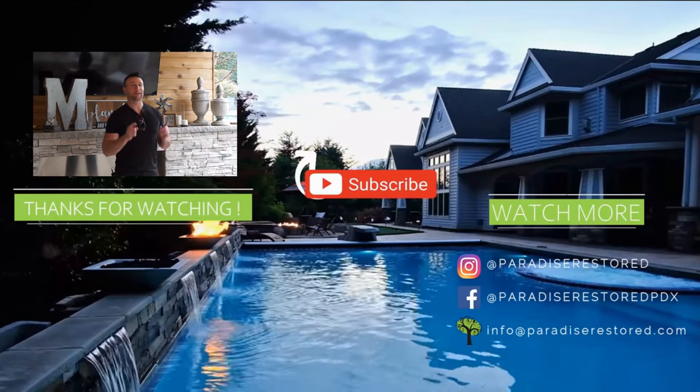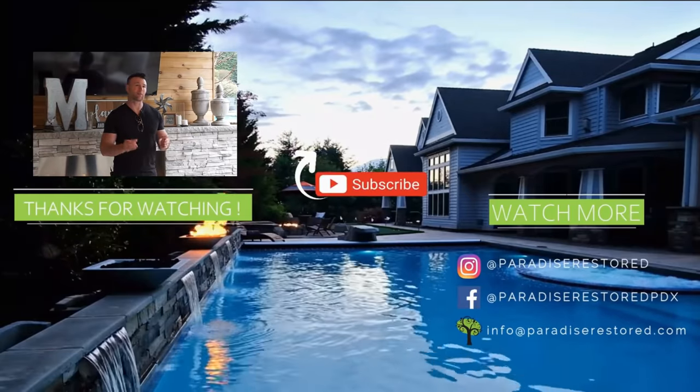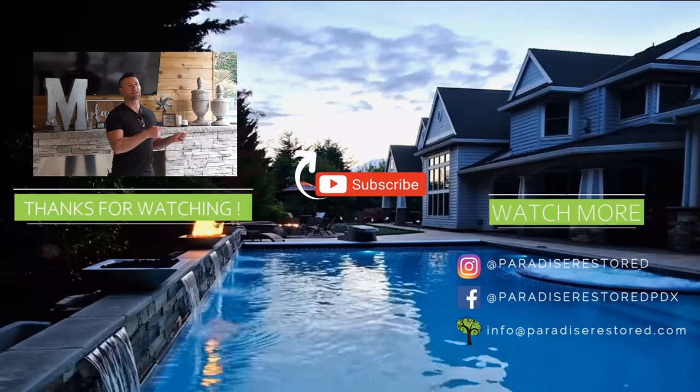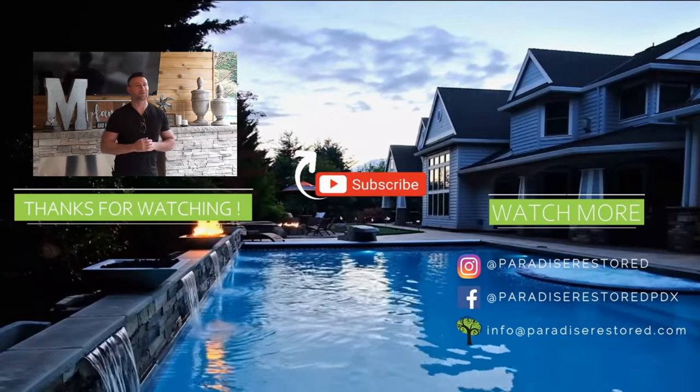There's so much information here on privacy, but now I want you to see a video all about the 10 secrets of small backyard design. It's very important to think about all these features — take a look at that video for the next level of your backyard space. Enjoy.